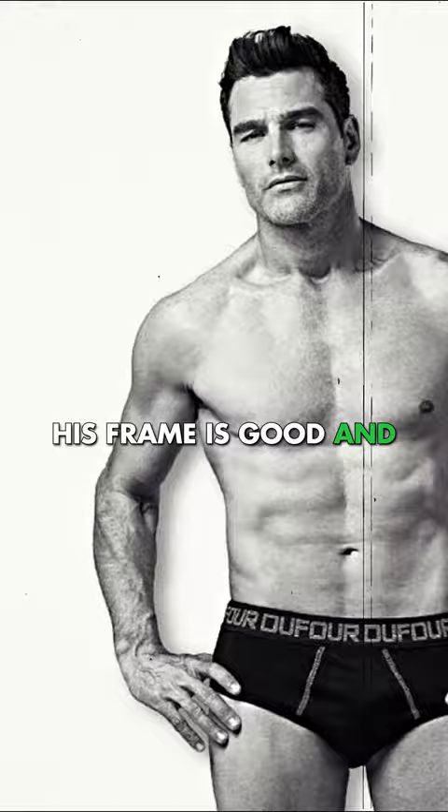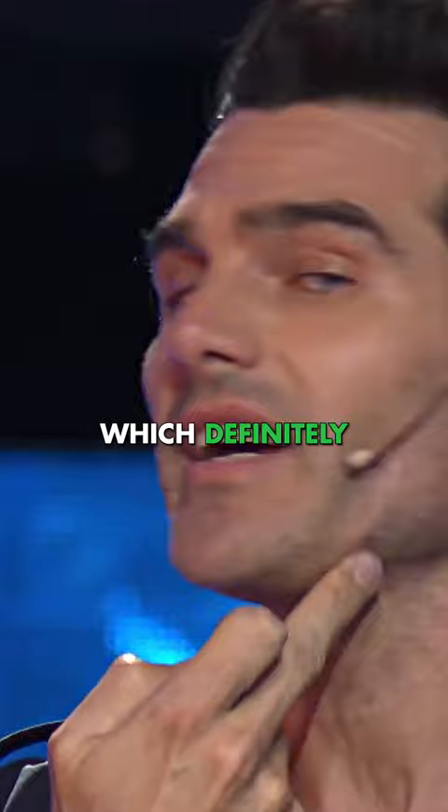Drago is a 9.5 out of 10 facially, one of the best faces in the world. He stands at around 6 foot 2, his frame is good and he has a lean athletic physique.